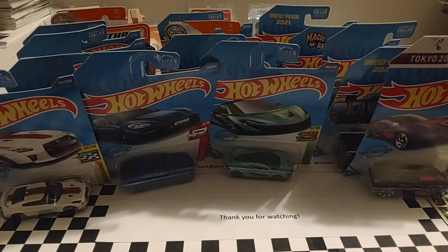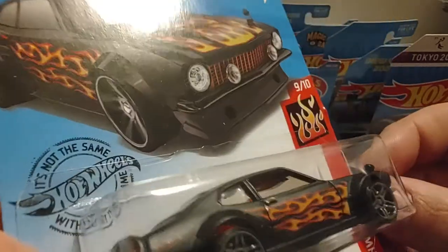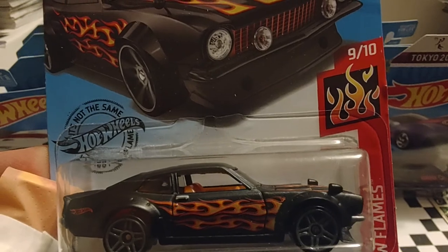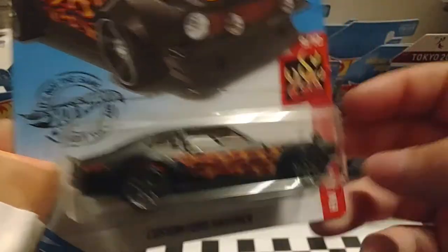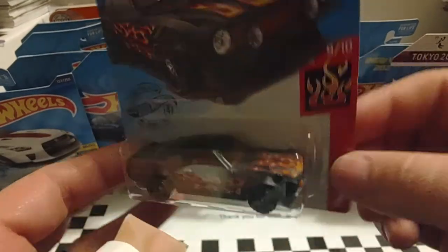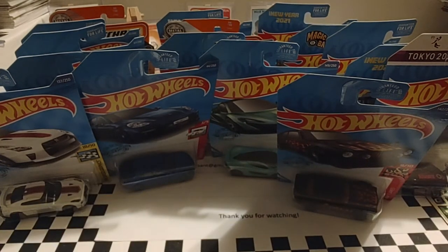Up next is Hot Wheels Flame Series Custom Ford Maverick. It's a nice looking car — it's got the mirrors on the front fenders, which just adds to the character of that design and body style. We'll take a look at the back and front of it.